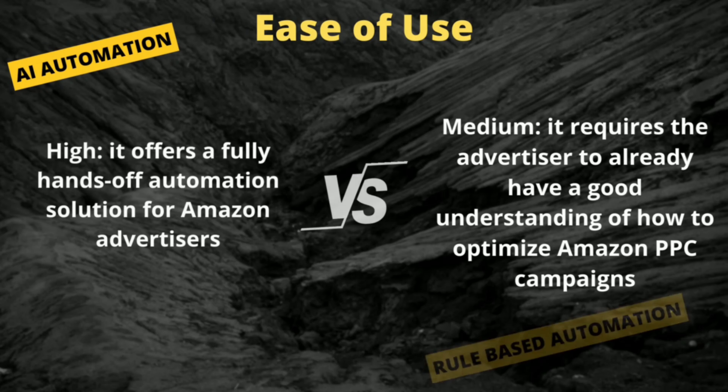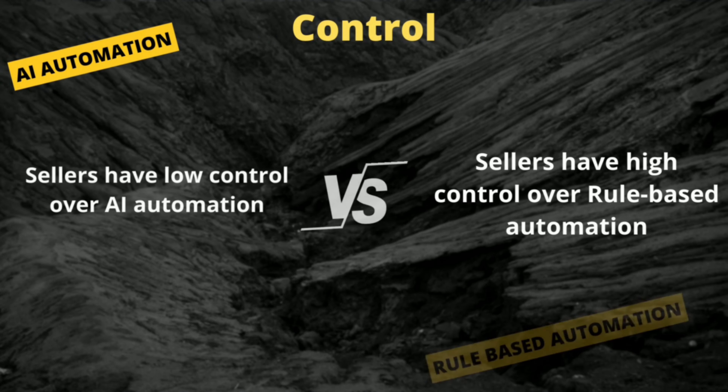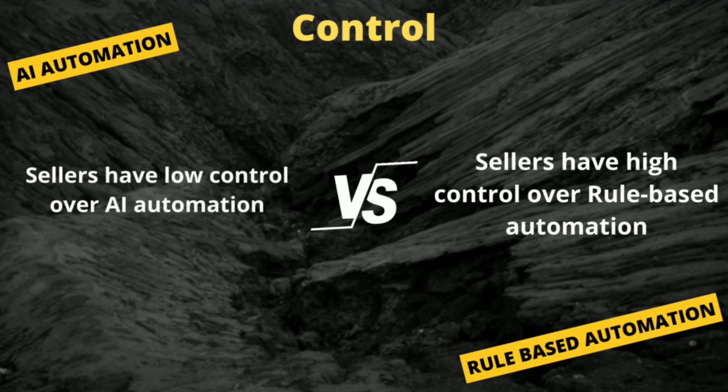AI automation offers a fully hands-off automation solution for Amazon advertisers. On the contrary, rule-based automation requires advertisers to already have a good understanding of how to optimize Amazon PPC campaigns — that's why people prefer AI over rule-based bidding. Sellers have low control over AI automation as it is fully monitored by machine-driven intelligence, while sellers have high control over rule-based automation.